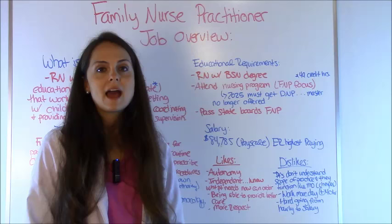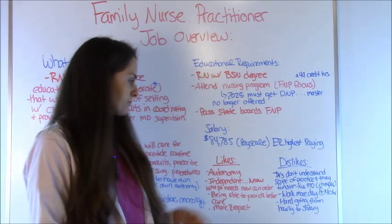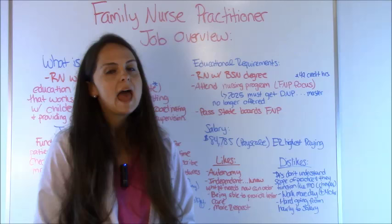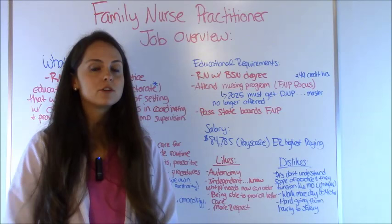What are the likes and dislikes? Family nurse practitioners report that they like having autonomy and being independent, because when they were registered nurses, they knew what a patient needed and what tests should be ordered, but had to go through the doctor to get an order. Now they feel they can provide better care to the patient because they have the authority to write the order directly.